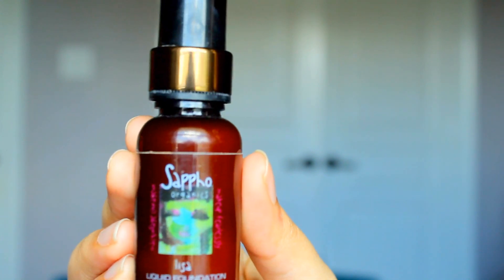Next up is my Ride or Die foundation and my favorite is the Sappho Cosmetics Organic Foundation. You don't see me using this a lot because it's super expensive — $52 for this little bottle. But this foundation smells amazing, never breaks me out, and is the most natural looking foundation that I've ever seen.